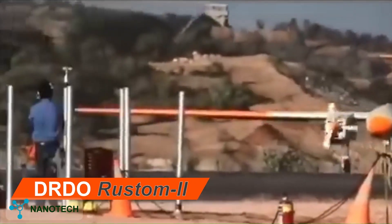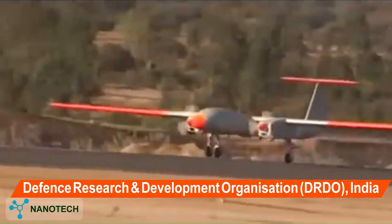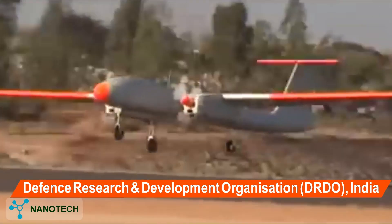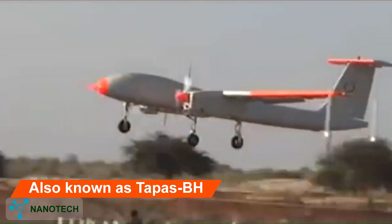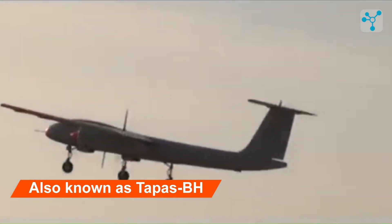DRDO Rustem II, manufactured by the Defense Research and Development Organization (DRDO), India. This drone is also known as TAPAS BH, which stands for Tactical Airborne Platform for Aerial Surveillance Beyond Horizon.